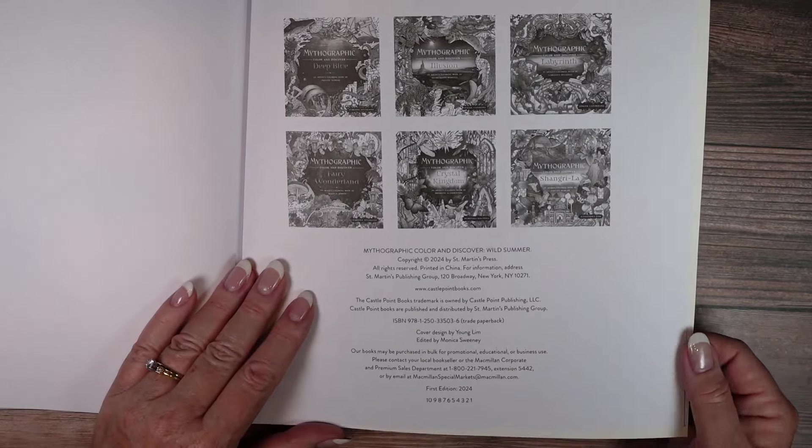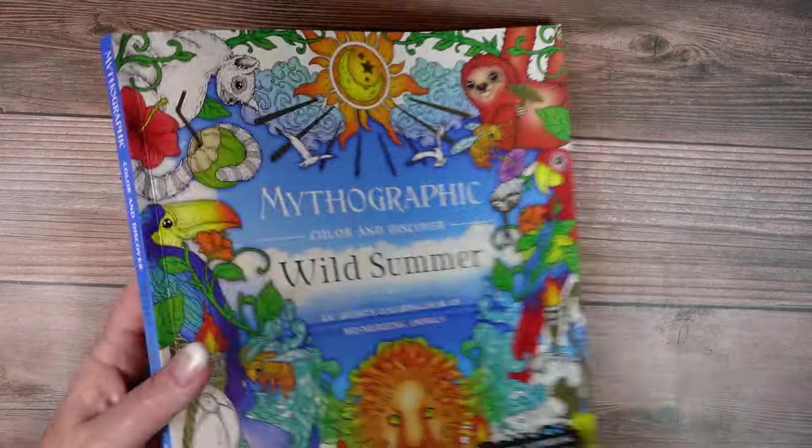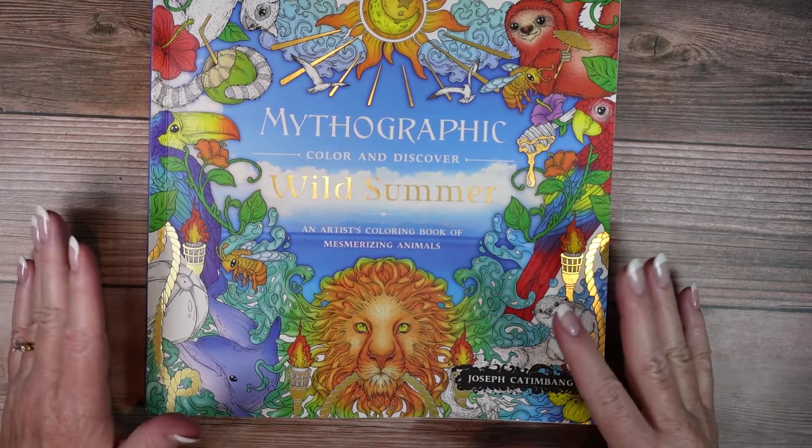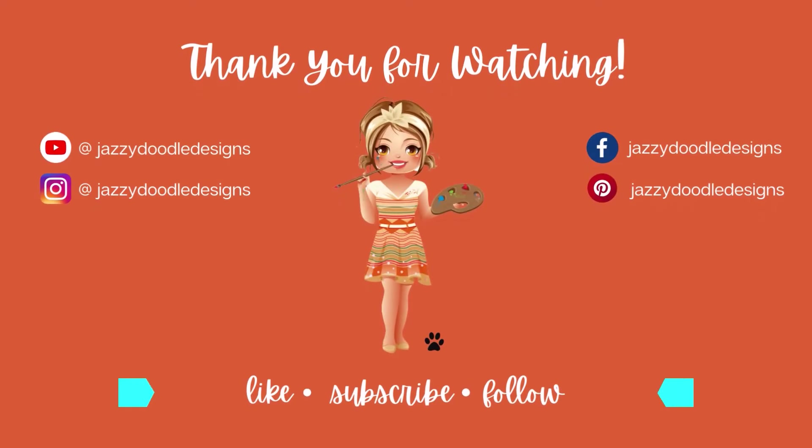Alright, so that's the end. This came out this year. Thanks for watching another video from Jazzy Doodle Designs. If you enjoy adult coloring content, please consider subscribing. You can now find me on Instagram and Facebook as well. I welcome all comments and suggestions — don't forget to like the video before you go, and until next time, take care.